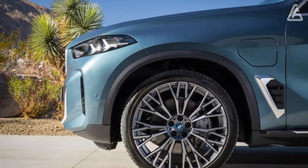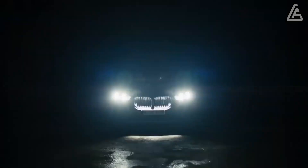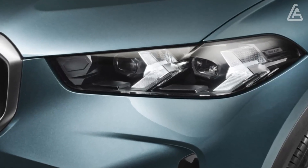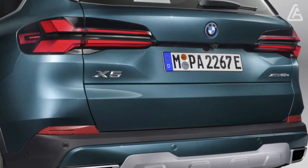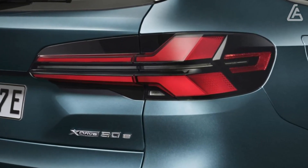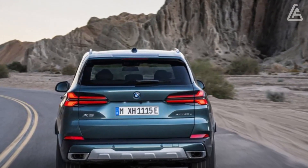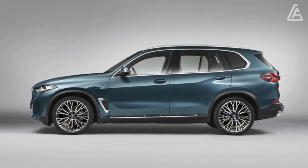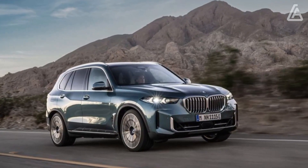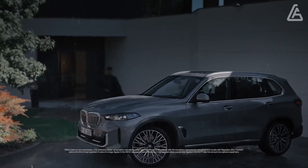Both the turbocharged 3.0-litre inline-six and the twin-turbo 4.4-litre V8 engines benefit from a new 48-volt mild-hybrid system, and the six-cylinder has been tuned further to boost output to 375 horsepower. In spite of changing its name from M50i to M60i, the performance model's output remains the same at 523 horsepower. Last year's xDrive45e plug-in hybrid has been replaced with the more powerful xDrive50e, which offers 94 additional horsepower and 10 additional miles of electric-only driving range, for 483 horsepower and 40 miles of EV range.